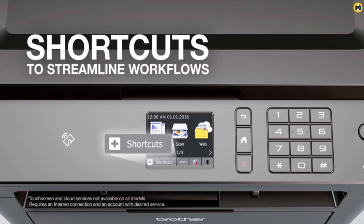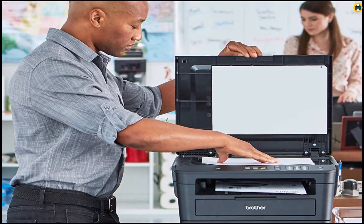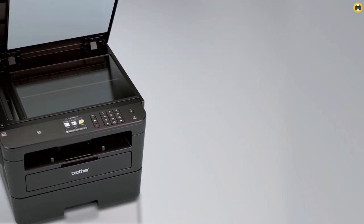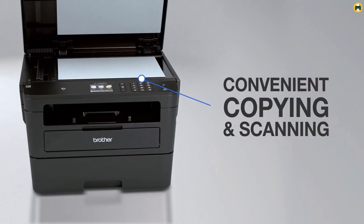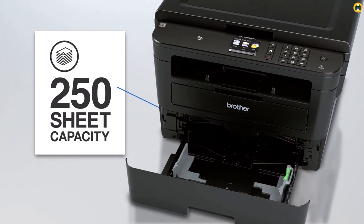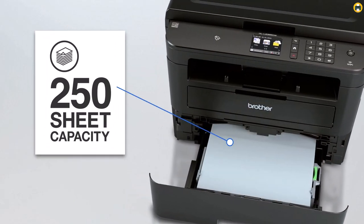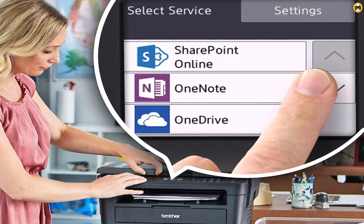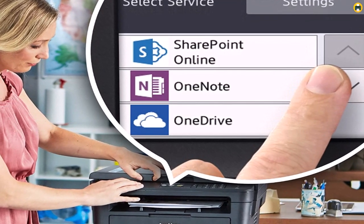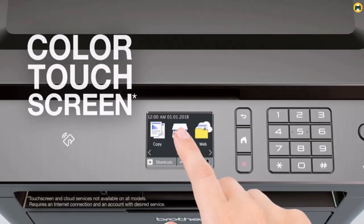The 2.7-inch color touchscreen offers easy access to a range of cloud-based services, including Dropbox, Google Drive, and Evernote. The wireless connection is extremely straightforward and allows you to print from practically any device. Brother offers free online, call, or live chat support for the life of your printer. With the Refresh Easy Print subscription service, you can save up to 50% on toner and get 1,000 bonus pages when you enroll within 7 days of setup.